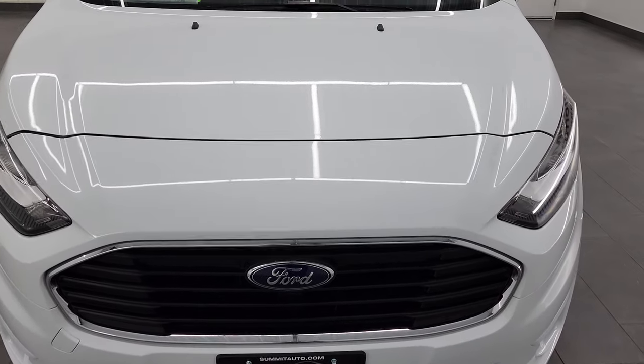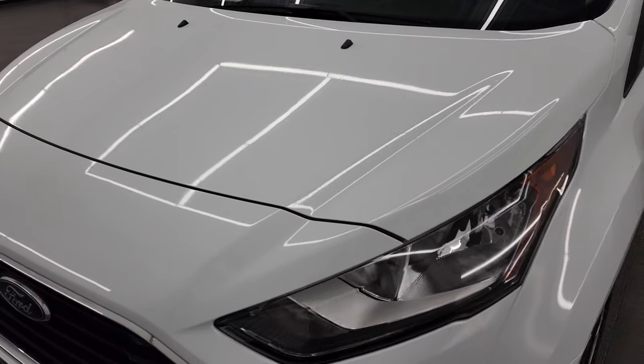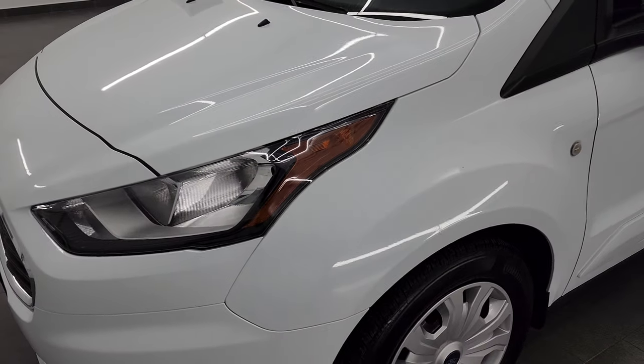I am going to go all the way around in this video — inside, start it up, take a look under the hood — and give you the most accurate representation of the van that I can.